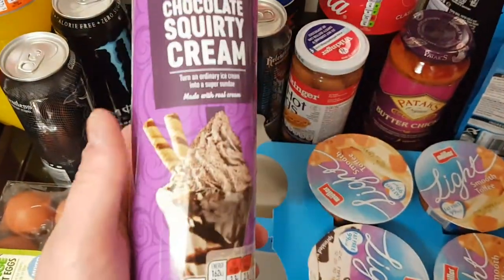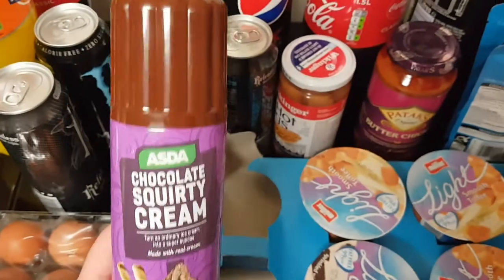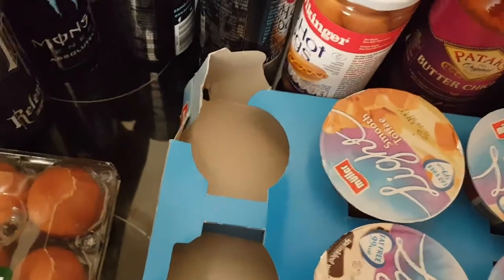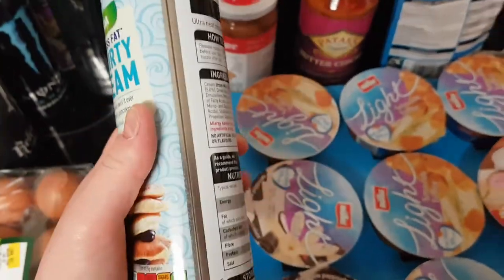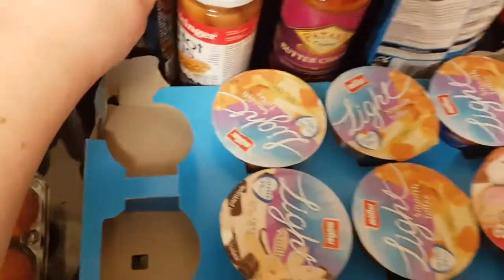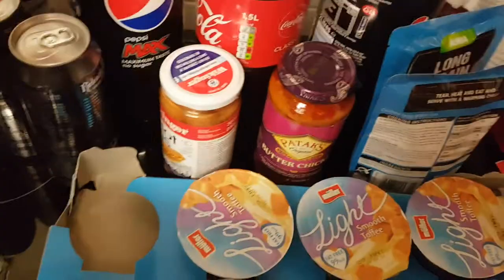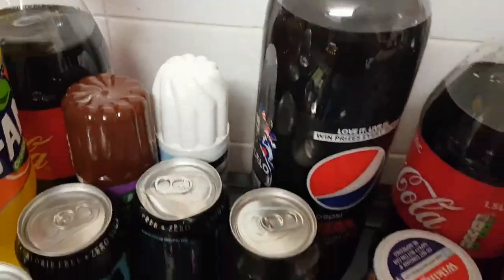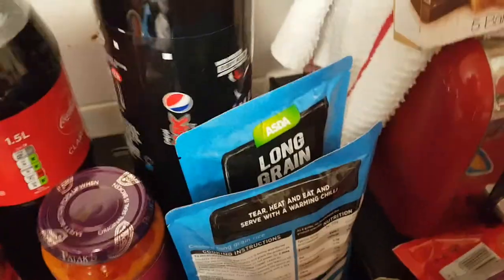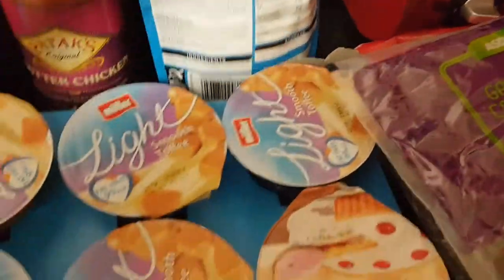I'm going to be making a trifle, so some things you might wonder about are for that. I've got some chocolate squirty cream for one of the trifles, and just a normal squirty cream as well. I've never made trifles before so hopefully they turn out alright. Ollie's got a bottle of Coca-Cola, I've got some Pepsi Max — actually two bottles each.